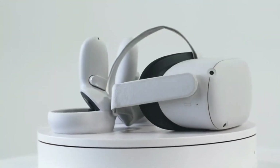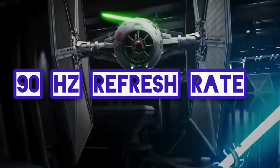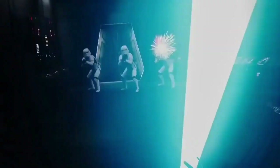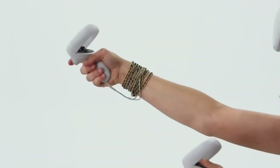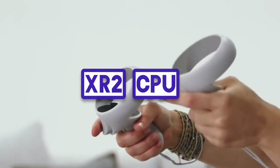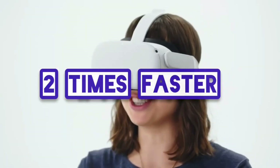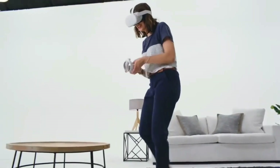Oculus Quest 2 specs — what upgrades does it feature? Quest 2 could feature a 90Hz screen compared to the 72Hz screen on the Quest 1. According to the chipmaker, Snapdragon XR2 offers twice the CPU and GPU performance of the 835, with over 11 times faster AI processing.